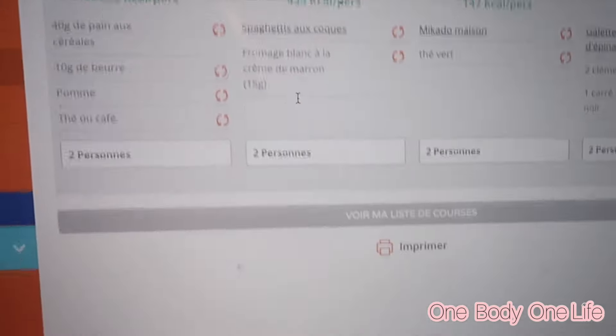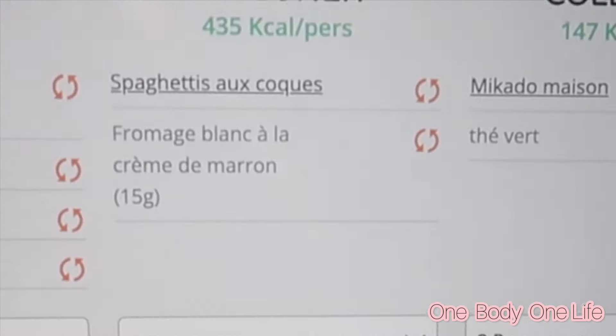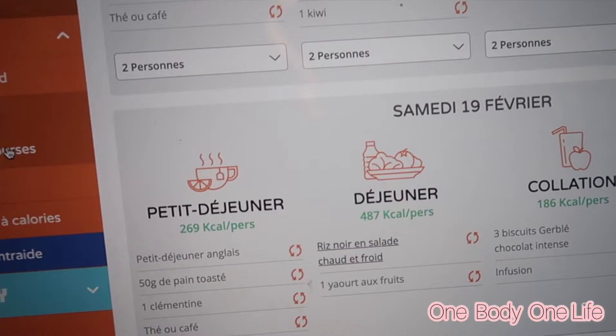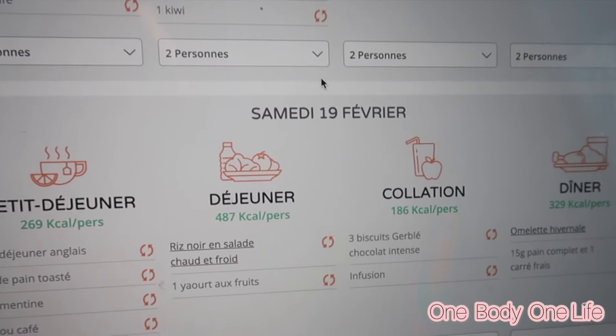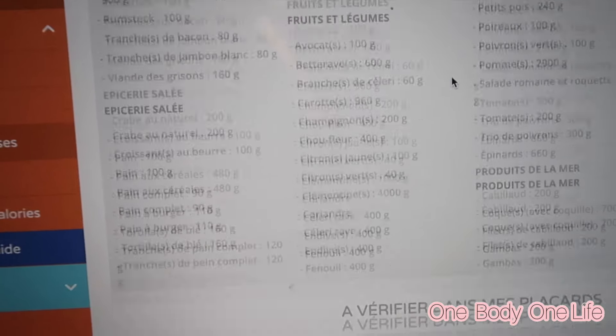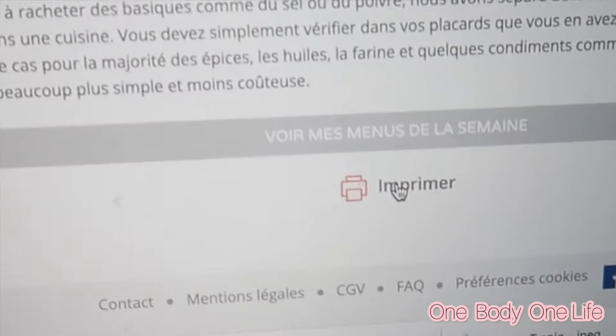Pour les menus, ce qui est bien c'est qu'on a tous les menus de la semaine et on peut les imprimer. Et on a aussi la liste de courses qu'on peut imprimer sur l'ordi. Donc si vous n'êtes pas trop application téléphone, vous pouvez imprimer ici votre liste de menus.